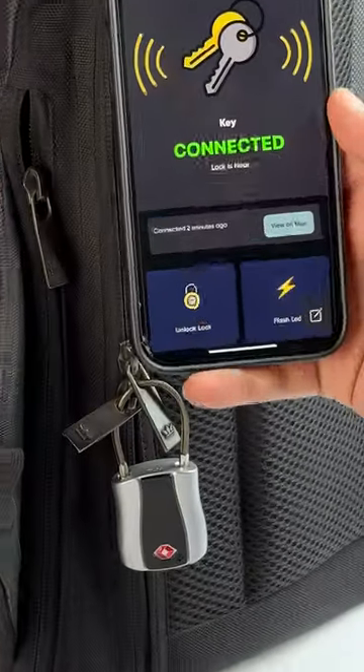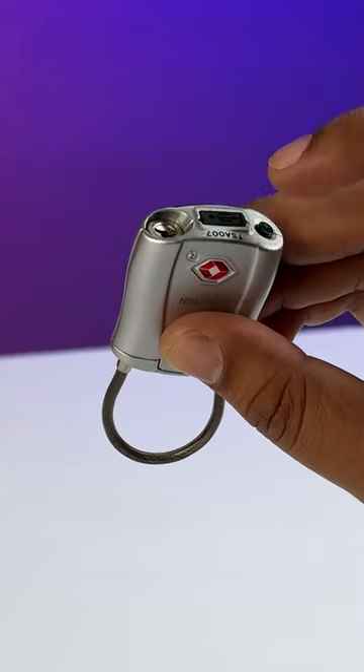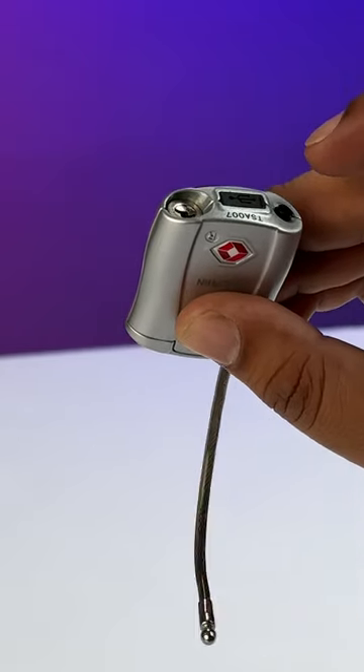The cool part is you can unlock it with your phone. You can unlock it with the app, or you can say 'Hey Siri, unlock key.' You can even set a Morse code as your pin and unlock it like that. This is awesome.